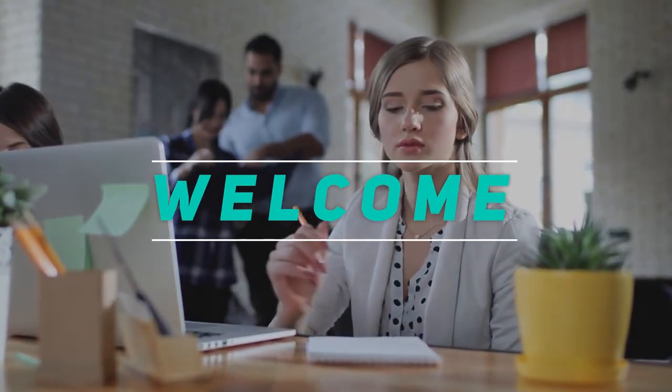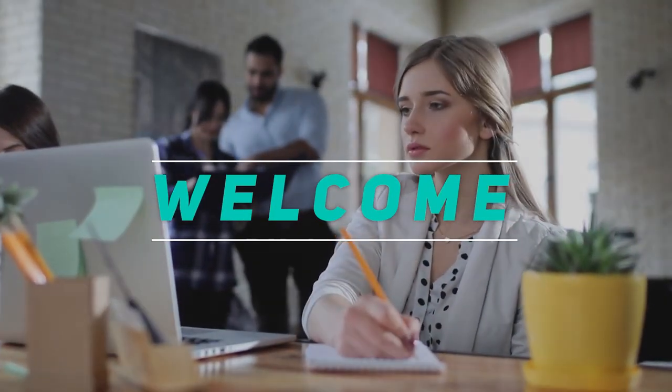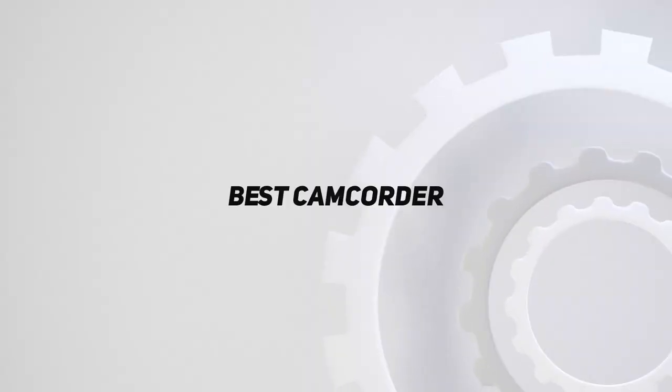Hey, welcome back to my channel. In this video, I'm going to talk about the top 5 best camcorders.